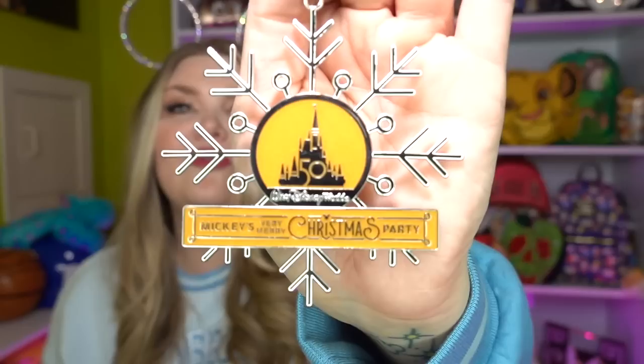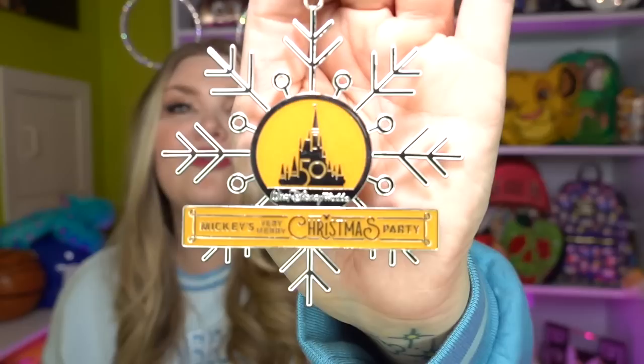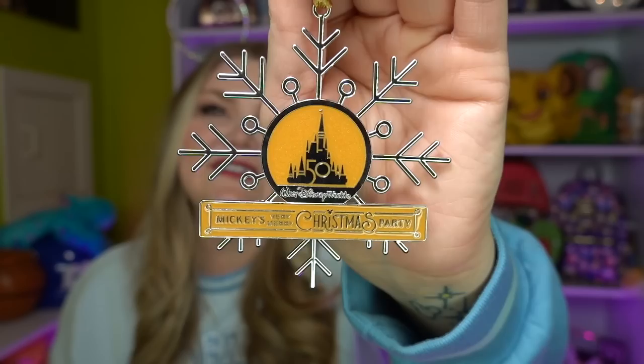I got to go to the Christmas party on the 50th twice — we went this year and also last year. Now, right when you got in, you got to go to the alternative walkway kind of by Tony's, in between Tony's and the confectionary, and they were giving out this beautiful Christmas ornament. Here is the free Christmas ornament — it says Mickey's Very Merry Christmas Party, it has the 50th anniversary castle with some really pretty glitter, and on the back it says 2022. I thought this was such a nice free gift to be giving out.